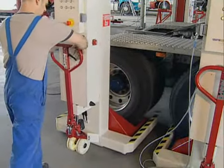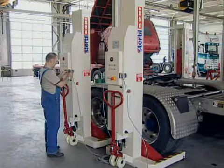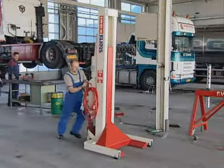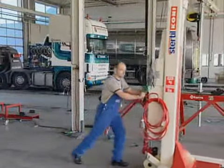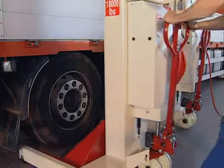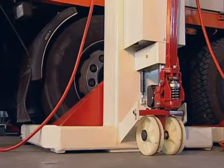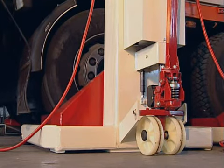Stertil-Kony is the world market leader for mobile lifting columns. Quite logical when you consider their unique characteristics. Stertil-Kony mobile lifting columns can be extremely easily relocated by a single operator. Thanks to the combination of the pallet truck mechanism and the patented gas spring construction, each lifting column has the best possible automatic protection against overloading.